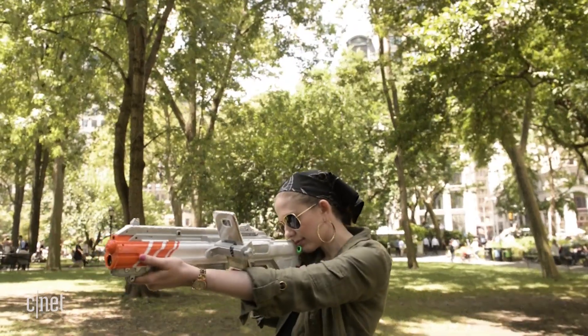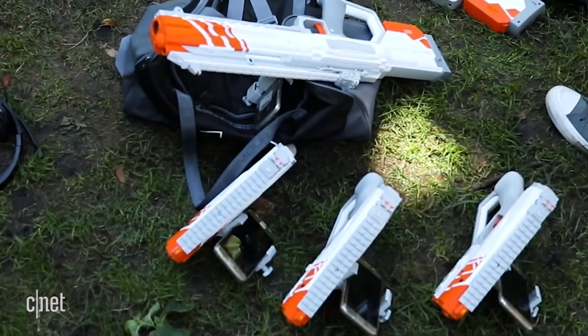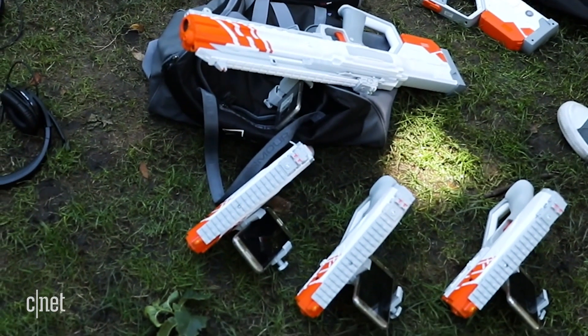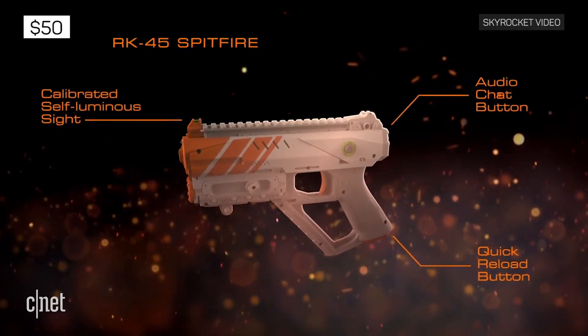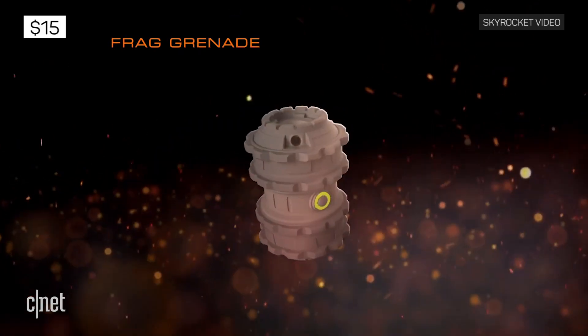And it's a good thing you don't need the guns, because these toys don't come cheap. A starter kit with two pistols and a base station will cost $130 this August. You can expect to pay $50 for each extra pistol, $80 per rifle, and $15 for a grenade.